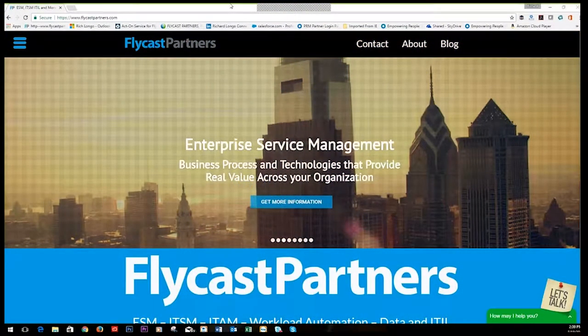Good afternoon ladies and gentlemen and welcome. My name is Dan Petralia and I'll be your host for today. Thank you for joining us for another Flycast Partners webinar. Today's webinar is 'What is New with BMC Footprints in Version 12.'